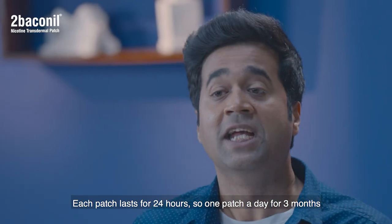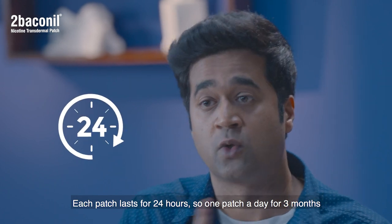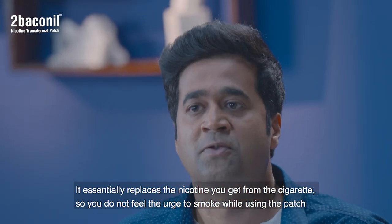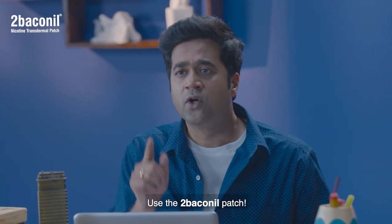Each patch lasts for 24 hours, so one patch a day for three months. It essentially replaces the nicotine you get from a cigarette, so you do not feel the urge to smoke while using the patch. It's pretty simple — use the patch.